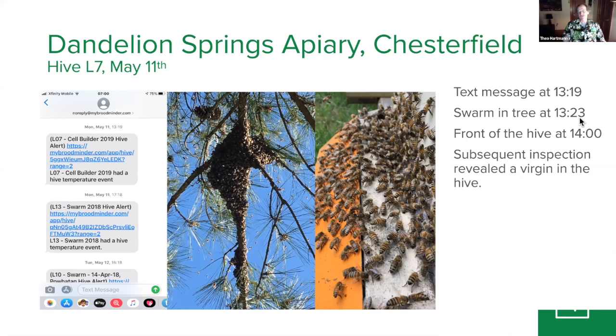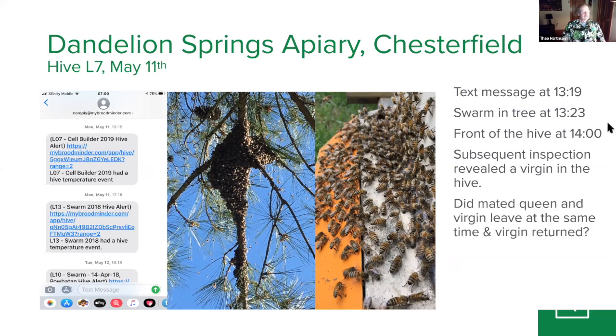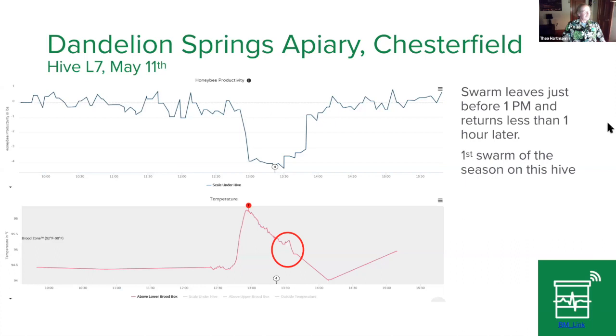A freshly mated queen still looks like a virgin because it takes a few days for her ovaries to develop and the abdomen to become much larger. There are still some unexplained events — there is this temperature peak when we have a weight valley. We don't really know what's going on there.